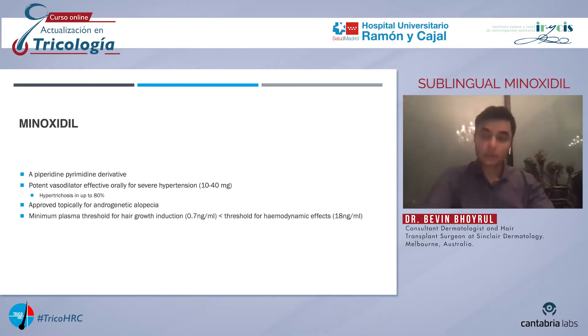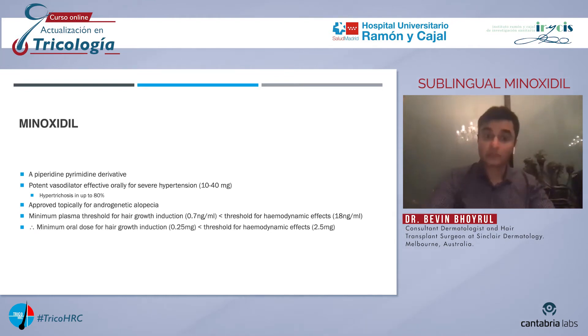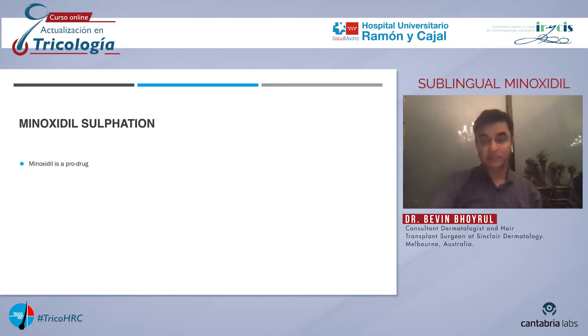The minimum plasma concentration needed to induce hair growth is much lower than that needed to lower blood pressure. Therefore, the minimum dose of oral minoxidil required to induce hair growth is much lower than the minimum oral dose needed to lower blood pressure. Minoxidil itself is a pro-drug — in other words, it is pharmacologically inactive. For minoxidil to exert its effects, it needs to be converted to its active form, minoxidil sulfate, by the sulfur transferase enzymes.